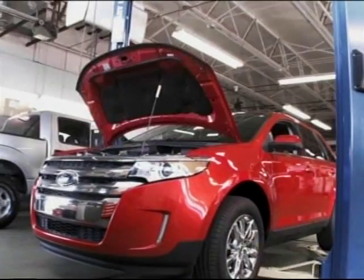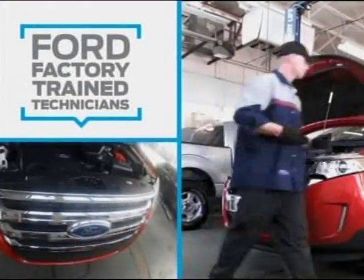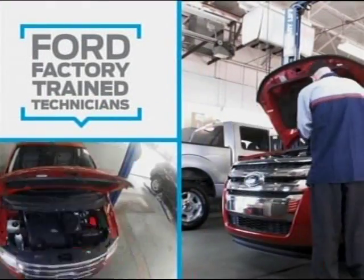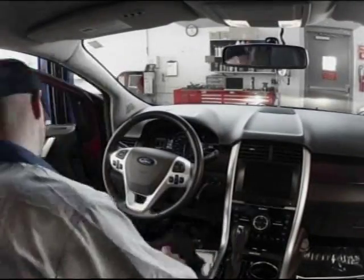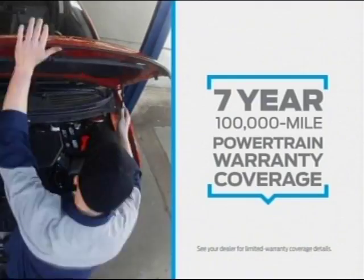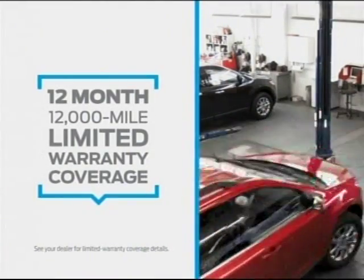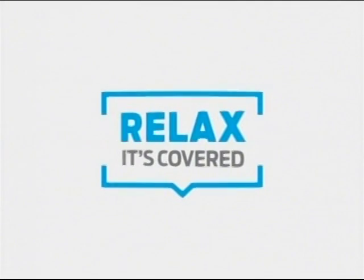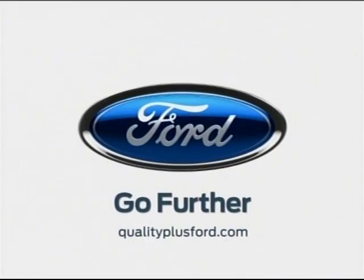Every Ford certified pre-owned vehicle is given a 172-point inspection by Ford factory-trained technicians. Every CPO vehicle is backed by Ford with seven-year, 100,000-mile powertrain warranty coverage, plus 12-month, 12,000-mile limited warranty coverage. So you can relax — it's covered. Now get 1.9% financing for 60 months. See our certified pre-owned inventory at qualityplusford.com.